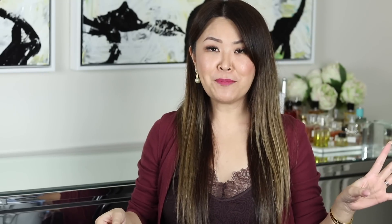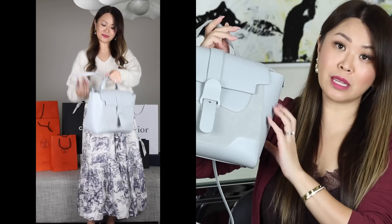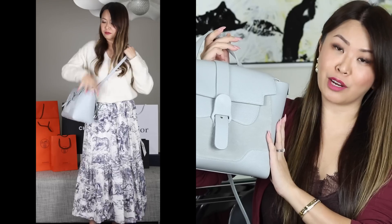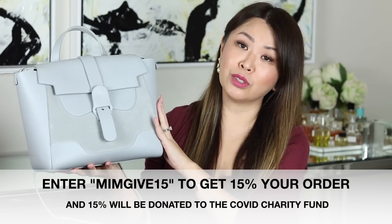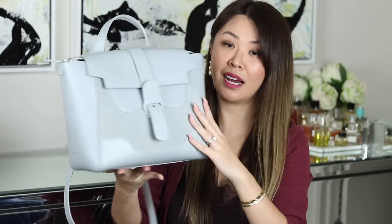The final bag in my grey family is my Senreve Midi Maestro, which is the next size up from the mini. This is also in pebbled leather but is a mix between suede and leather, which I really love. It has the same features as the mini. If you want something a little bigger with more room, this is a great size as well.